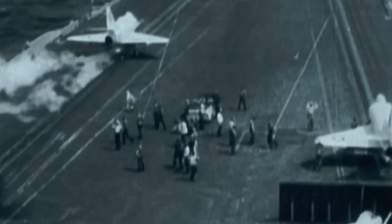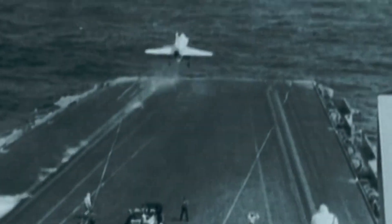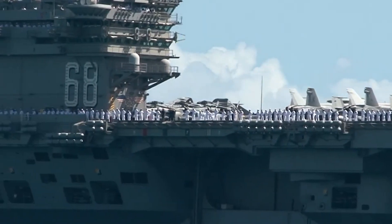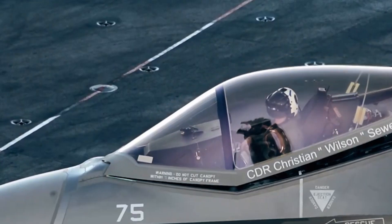Among the American aircraft carriers in active service, Nimitz is now the oldest. The ships in the Nimitz class have a lifespan of 50 years, and the US Navy is planning to remove USS Nimitz from the battle force in 2025.